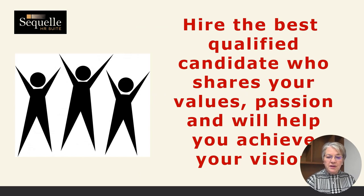After you get through your interviewing and get that additional input, you're going to hire the best candidate who shares your values and your passion and is going to help you achieve the vision that you have for your business.